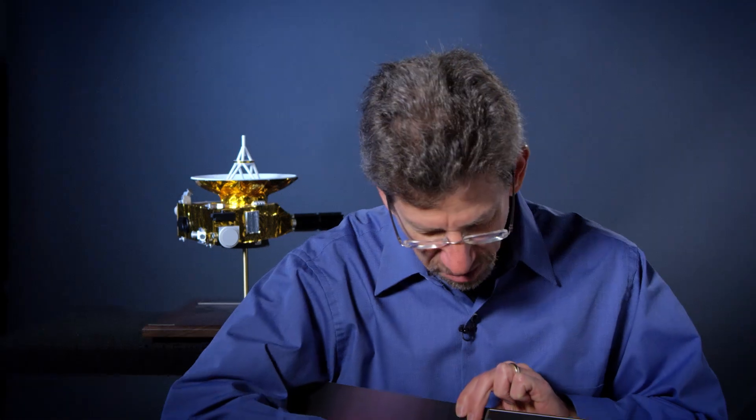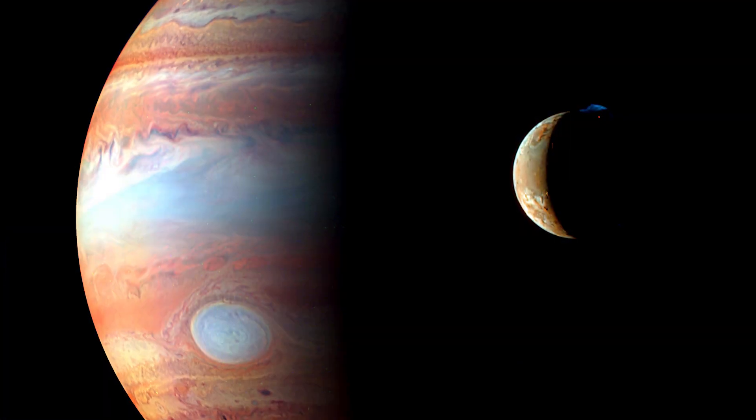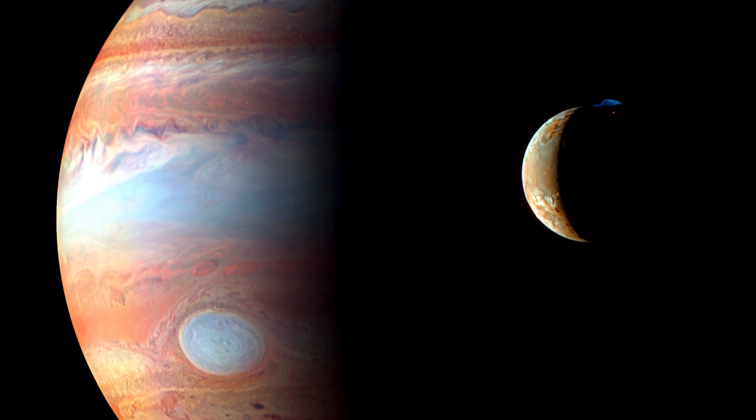We'll put our 5,000 pixels across this strip and make one giant image like the picture of Jupiter we took as we passed it in 2007, which is the highest resolution single image of Jupiter ever taken.